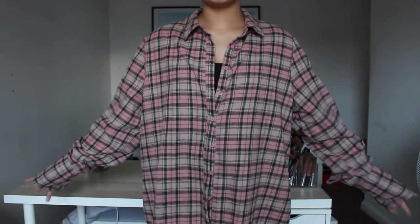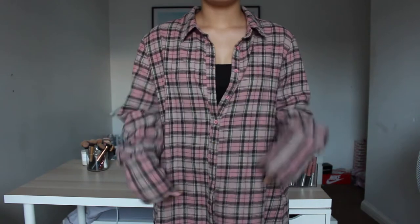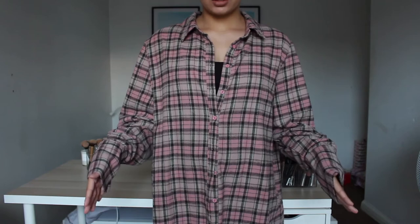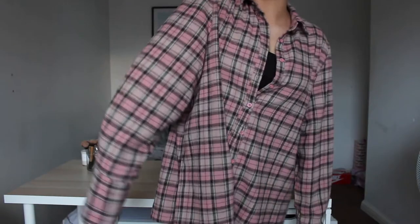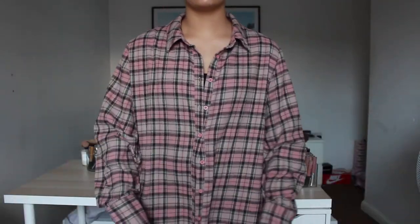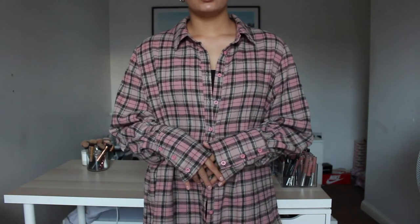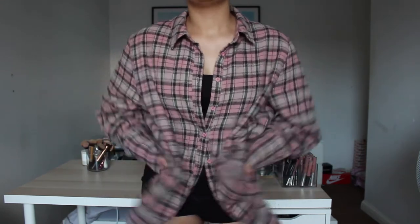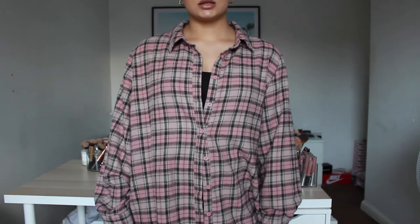I'm going to stand up so you can see it better. I've just got one button done up because I'm wearing a bralette and shorts underneath. It's pretty long, big and baggy — the arms are long even on me and I have relatively long arms. Really comfortable, you could throw it over pretty much anything or tie it up. Just a very easy piece to wear, though it's too hot for today's weather.